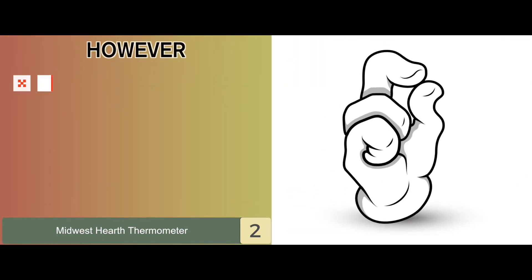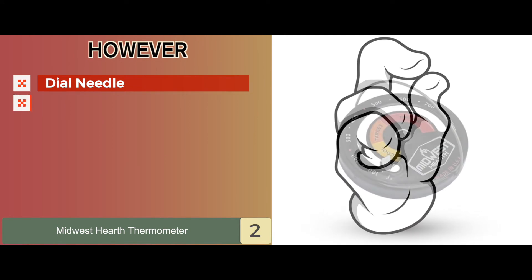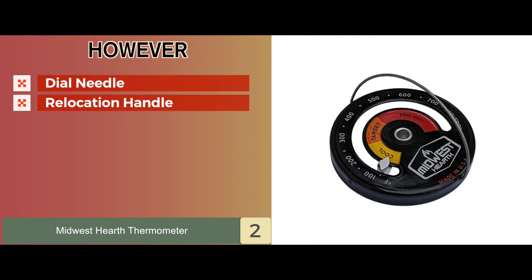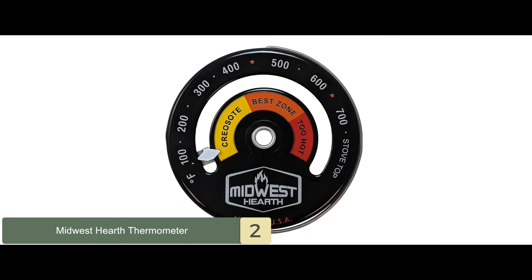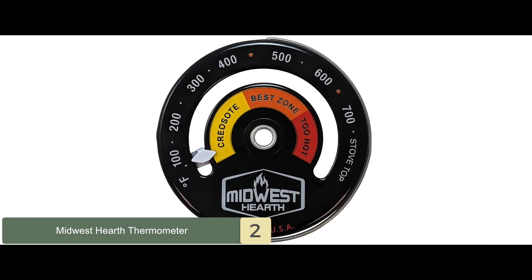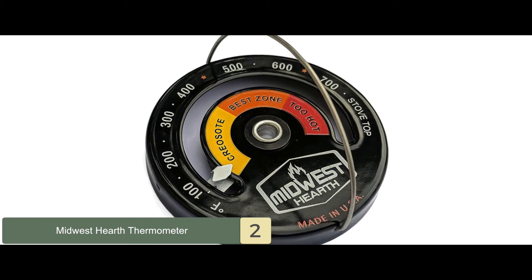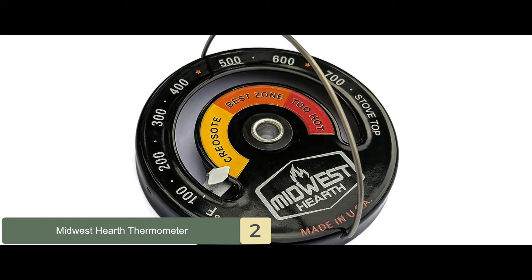However, the dial needle is very small and difficult to see from a distance, and the relocation handle is made of metal wire and needs to be cooled down before grabbing to avoid burns. Bottom line: this can be used on stove top surfaces for temperature reading, it has a high heat resistance magnet for secure attachment, and it comes with an easy flip-up handle.